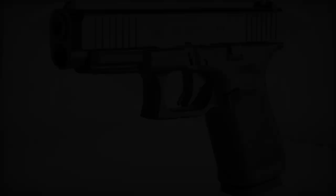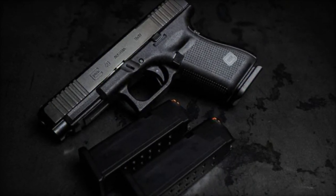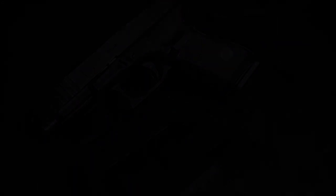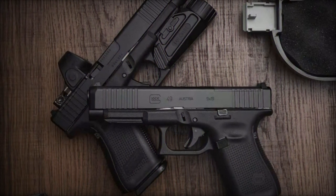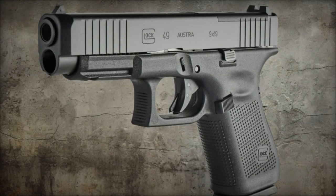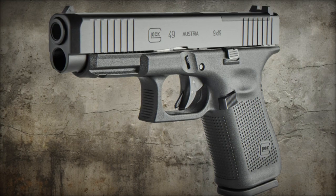Glock, the renowned name synonymous with reliability and precision in the firearms industry, made waves once again with the unveiling of their latest creation, the Glock 49 MOS Special Edition, on May 14, 2024. This innovative model represents a marriage of the best features from Glock's esteemed lineup, tailored to meet the needs of both tactical enthusiasts and everyday carriers who demand nothing short of excellence.